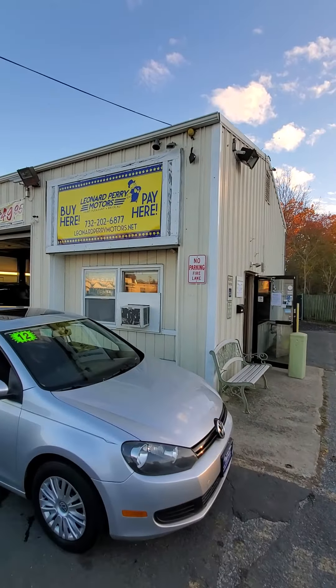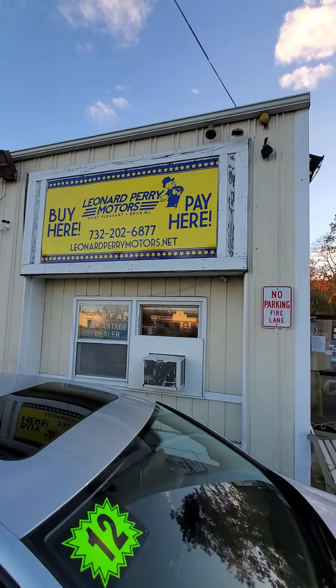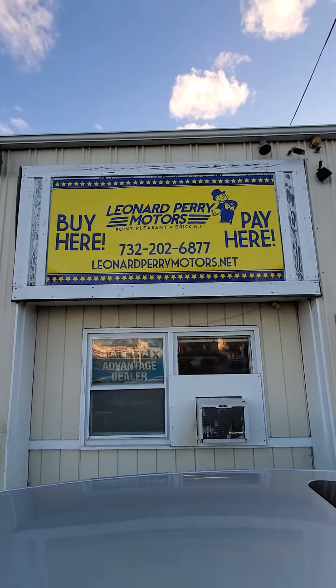Anyhow, those are the gas savers. Come on down — 945 Cedar Bridge Avenue in Brick.